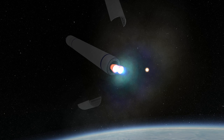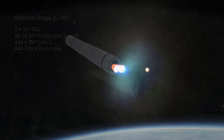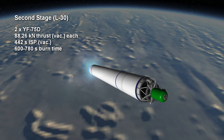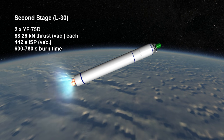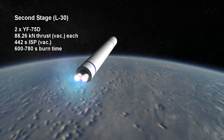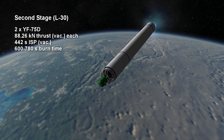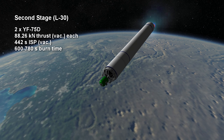The second stage consists of two YF-75D engines burning hydrogen and oxygen for between 10 and 13 minutes depending on the source. Each YF-75D provides 88.26 kN of thrust and they get a 442 second specific impulse in vacuum.